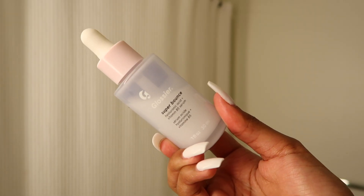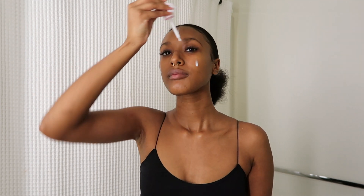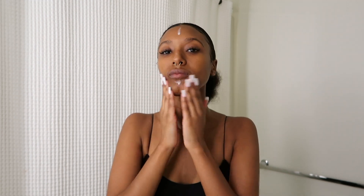Now I'm going in with my serum. This also hasn't changed — I still use the Glossier Super Bounce and I love it so much. Why fix it if it ain't broken? I use one pump and dot it on my forehead, cheeks, chin, and nose, then rub it into my face and neck area. You'll know it's rubbed in when it feels slightly tacky but not too tacky — that little bit of stick means you've rubbed it in well enough. Don't forget your neck and décolleté, and be soft with your skin. I rub upward and outward.